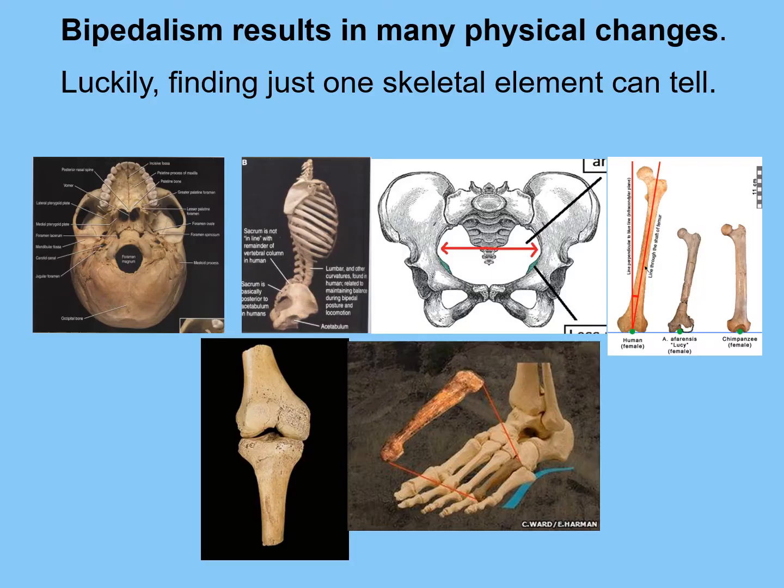Bipedalism results in many physical changes: the foramen magnum moving toward the middle of the skull for an upright head; the curve in the spine; the closeness of the base of the spine to the hip socket; the shape of the pelvis — flaring, broad, ball-shaped. The legs, with the femur angling from the hip in toward the knee, the tibia going straight down, and the knee joint looking different. The foot eventually has an inline toe and two arches — a lengthwise arch and one across the foot. Finding just one skeletal element among these places on the skeleton can potentially tell us that a creature was bipedal.